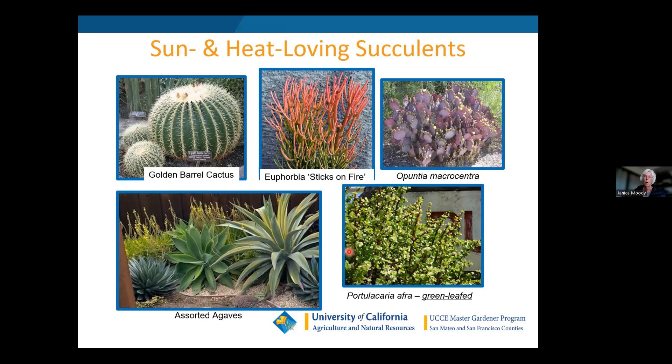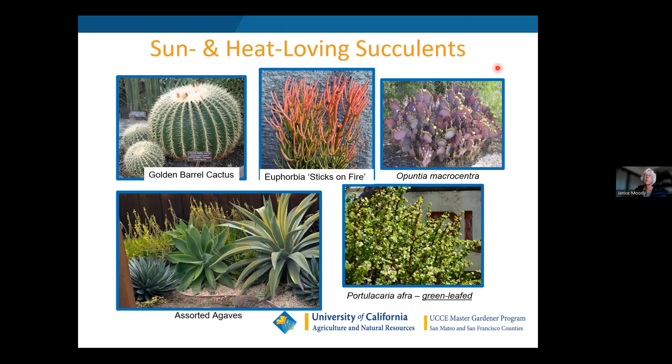Most succulents prefer moderate temperatures between 60 and 80 degrees. Very few grow in desert or freezing conditions. Some people have the misconception that these are desert plants that don't need any water — that's not the case. Maybe agaves and cactus can be established here without much watering, but they'll look better with once or twice a month watering. Most succulents don't come from desert regions — they come from the Mediterranean area, the Canary Islands, and South Africa, which are moderate temperature areas.